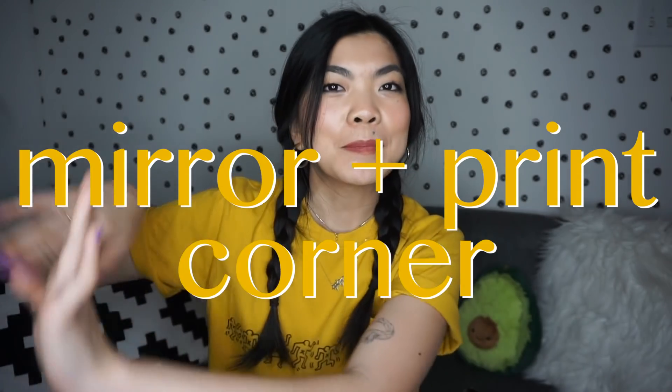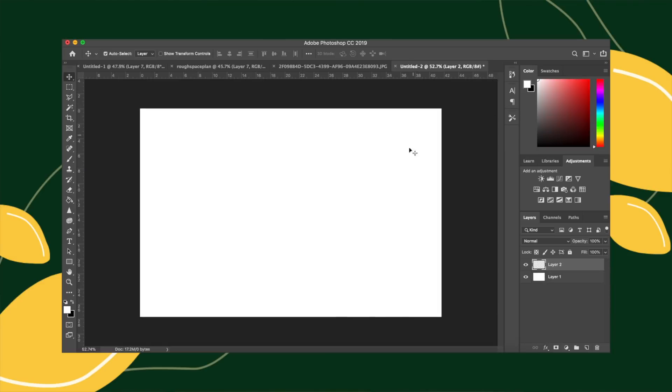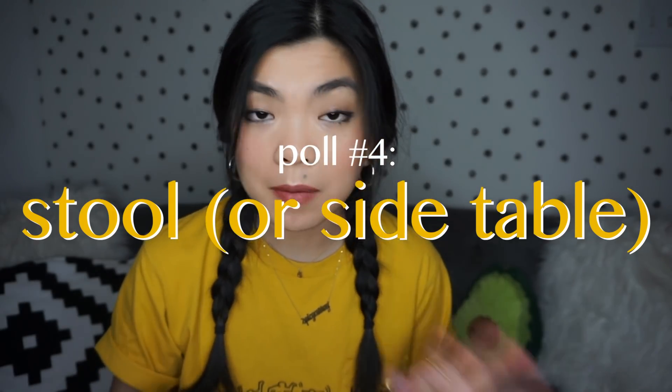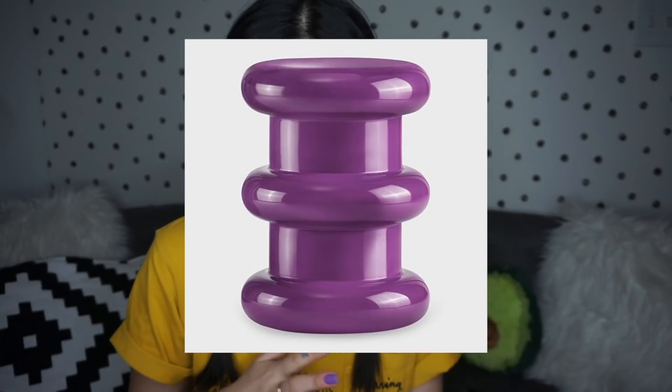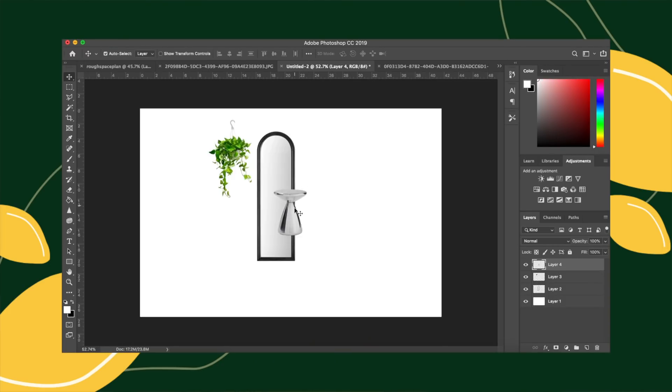Now let's move on to the sitting mirror area. I'm going to open up another blank document and pull some things from the rough space plan we did in the first episode of the series — like the mirror and the plant. The next piece in this area is a stool. The two options were a purple one and a chrome one. The purple one is a huge splurge by a furniture designer called Cartel. I try to go very high-low — that's pretty much how I decorate and how I dress. You guys picked the cheaper option, which was actually a chrome stool from West Elm. Let's put her in Photoshop — it would basically go right there. I think it still looks cute.